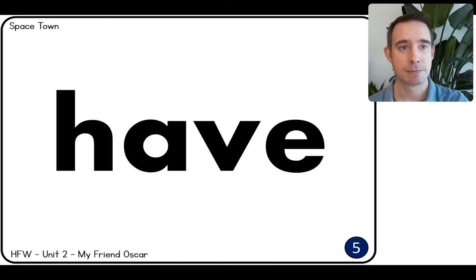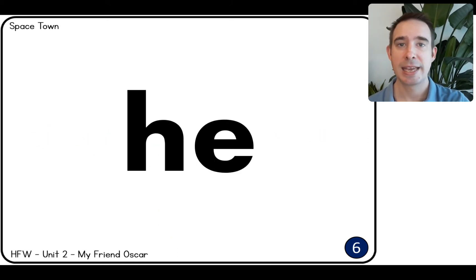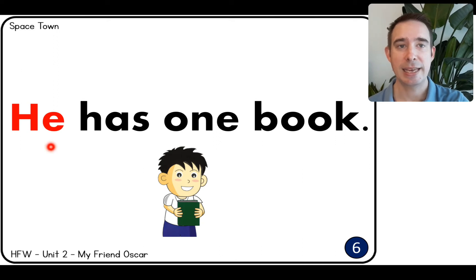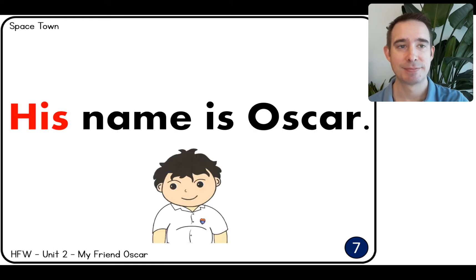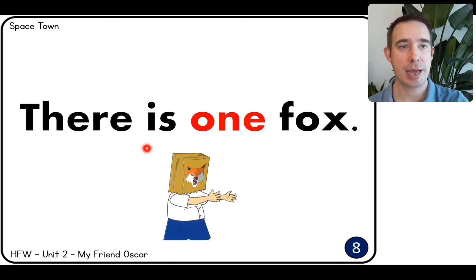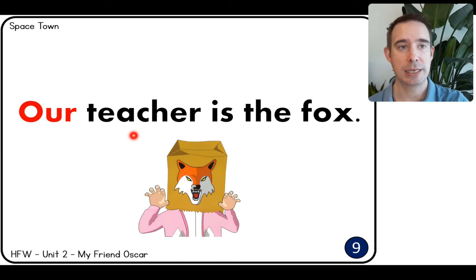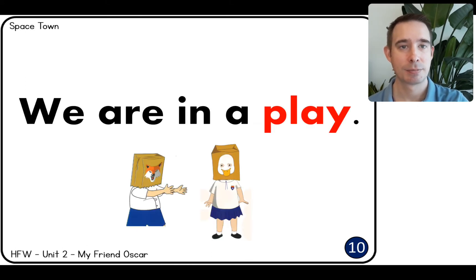Have. I have ten books. He. He has one book. His. His name is Oscar.